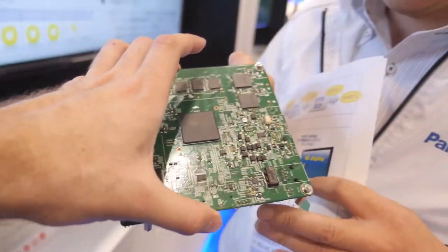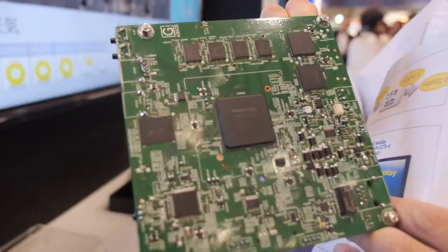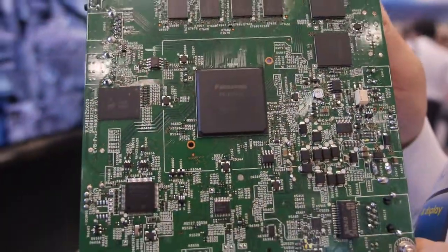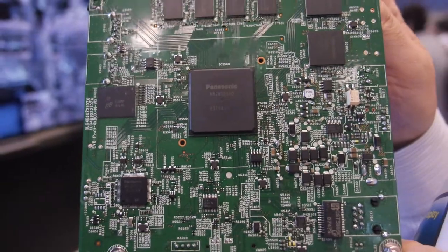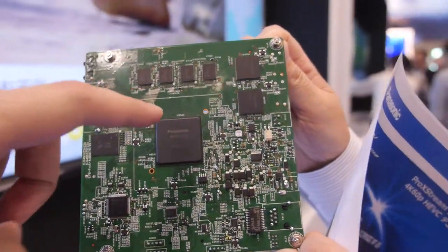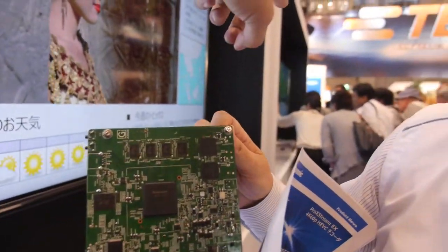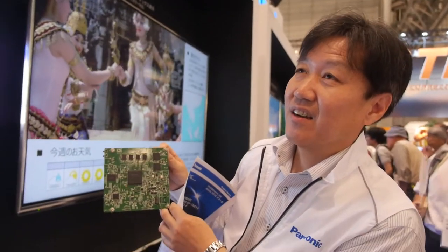Is this a set-top box solution, or is it designed to go inside the TV? It's one of the parts of a set-top box — it could be the set-top box CPU. The Pro Xtreme EX uses an ARM Cortex-A9, dual core.